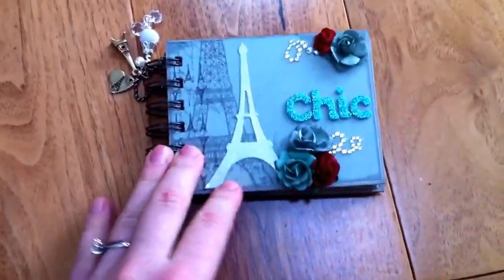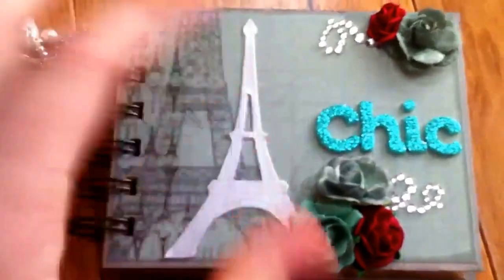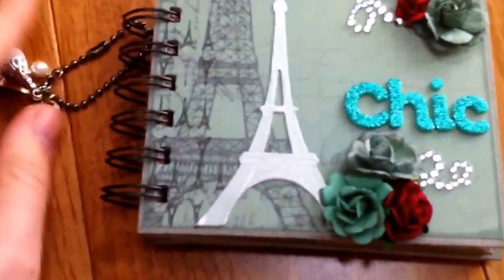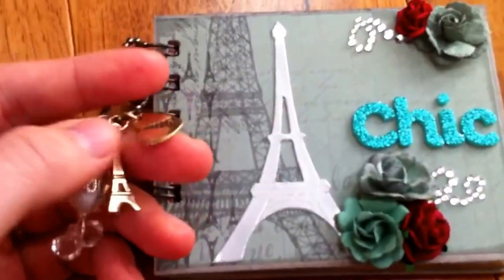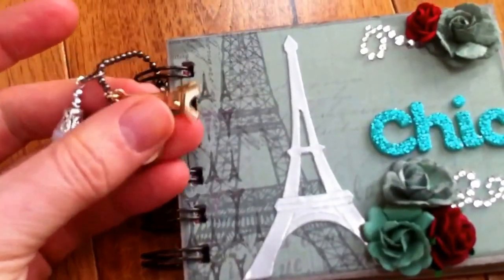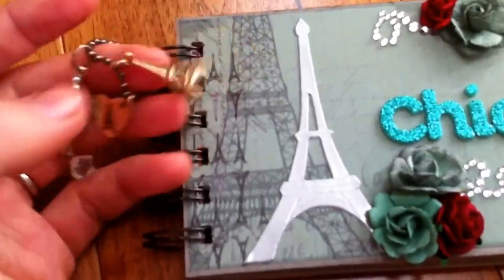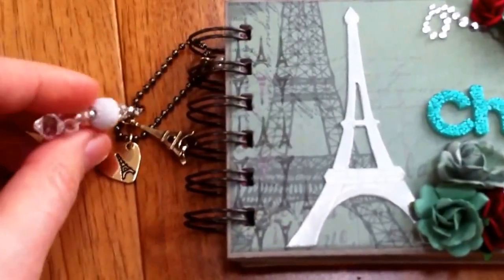I also just made a little mini album that she could bring with her. Let's give you a closer look. It has the Eiffel Tower and I just call this 'chic' - the papers have blue and red and greens in them. I also want to thank Anya, my crafting friend Anya. She sent me the little Eiffel Tower Paris themed embellishments to hang on the cover like a little charm, and I also added this little Prima one.